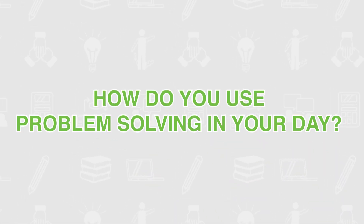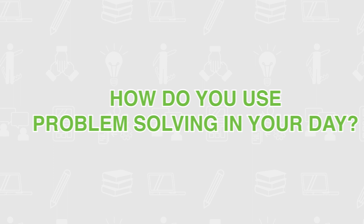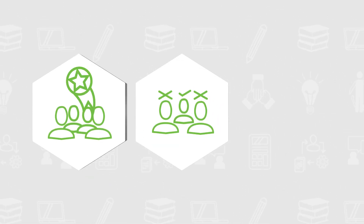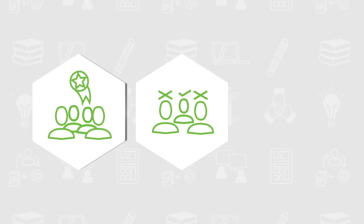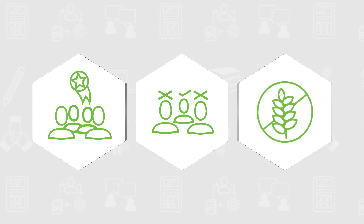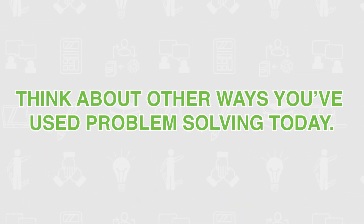How do you use problem-solving in your day? Managing a conflict between two parties. Completing a group assignment on time when one member fails to deliver. Substituting ingredients in a recipe to meet unexpected dietary restrictions. Think about other ways you've used problem-solving today.